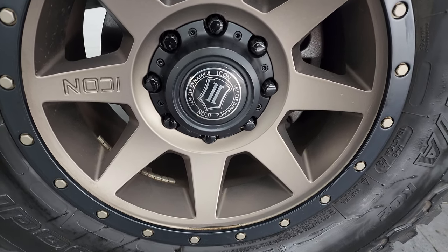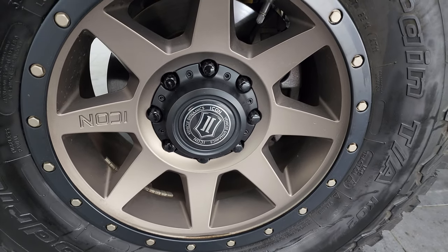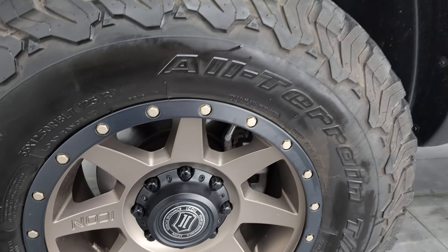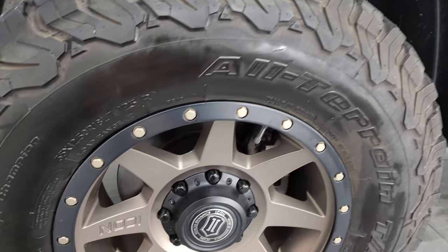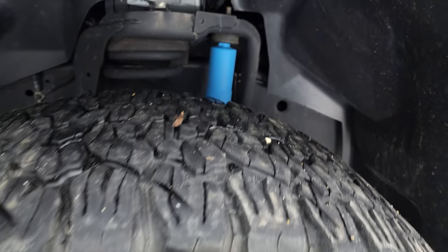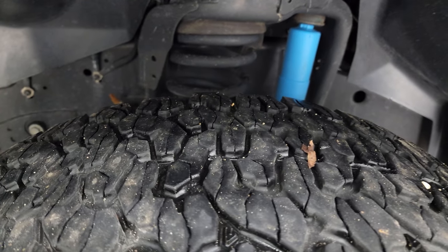This one comes with Icon Vehicle Dynamics wheels — really good-looking wheels — and they have BF Goodrich All-Terrain TA KO2 tires on here. These are 35 by 12.5 R18 LTs, and I would say they have right around half the tread left on them.